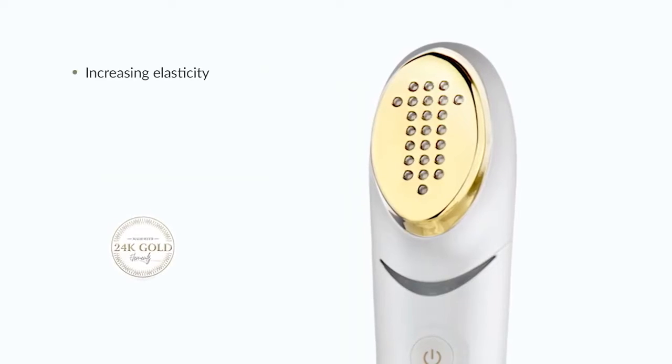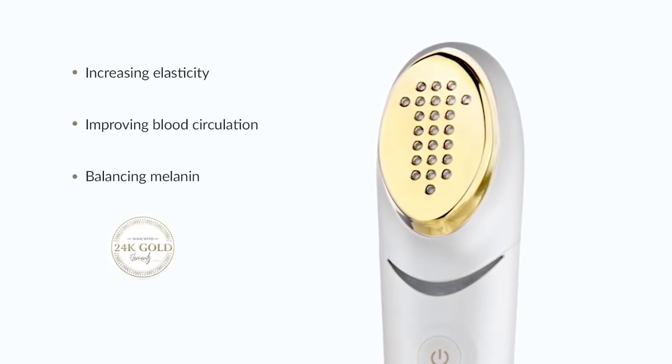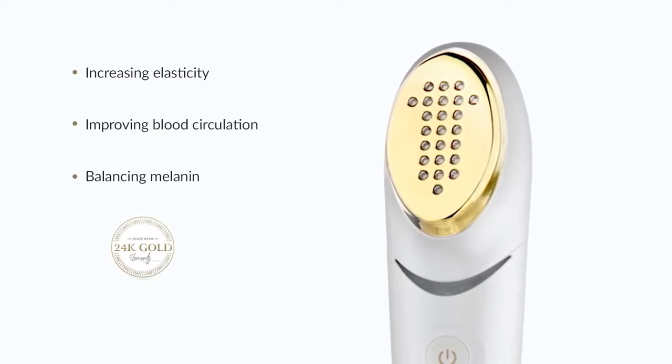Using a 24 karat gold applicator tip has a significant effect when it comes to anti-aging medical devices. It has the highest medical standard and is hypoallergenic. Eno also uses detox blue light, which helps detoxify bacteria and oil residue that causes blackheads and other skin impurities.